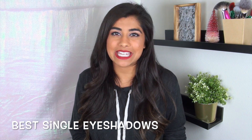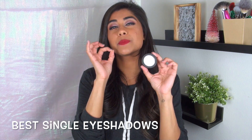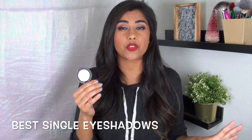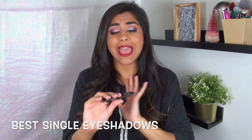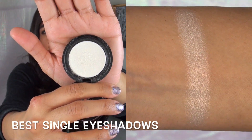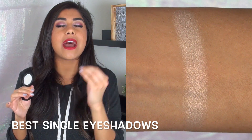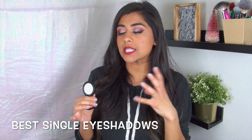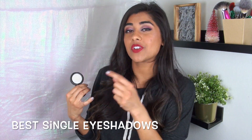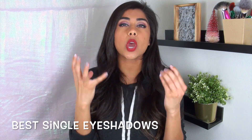For single eyeshadows, I mentioned this in my 2016 roundup as well — this is the Kat Von D Metal Crush Eyeshadow specifically in the shade Thunderstruck. I actually repurchased this product this year because my other one had shattered and was a complete mess to work with. It looks like nothing special in the pan, but it is a gorgeous duochrome white-gold color that I love using on my inner corners.